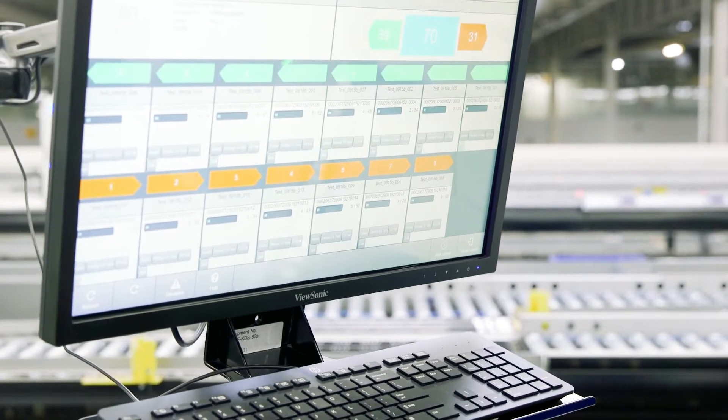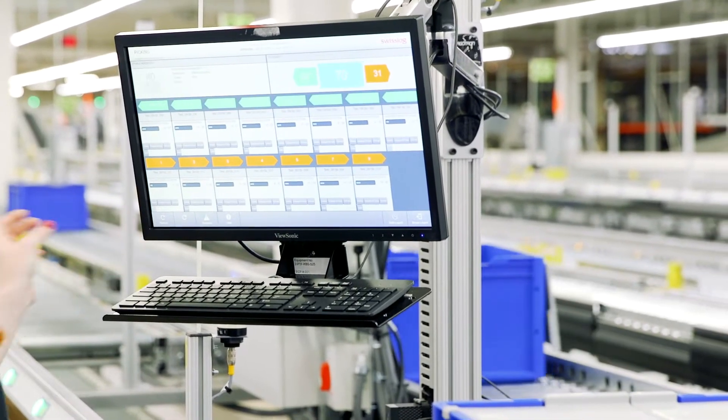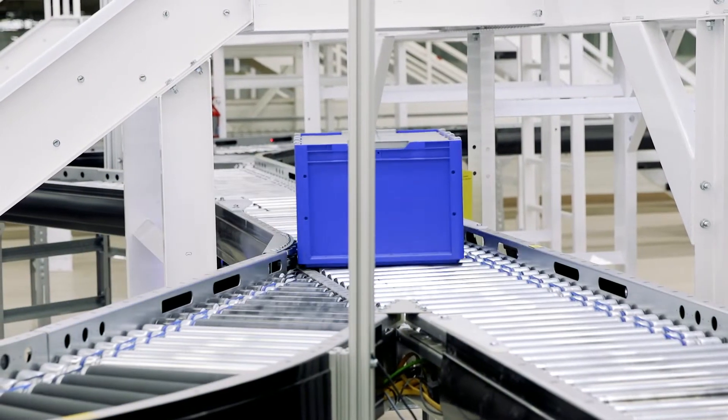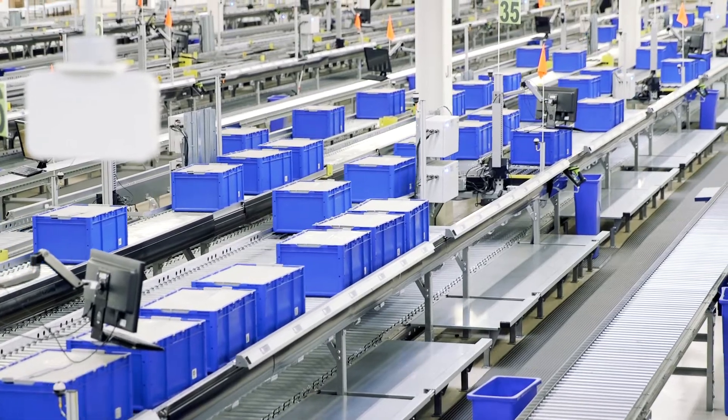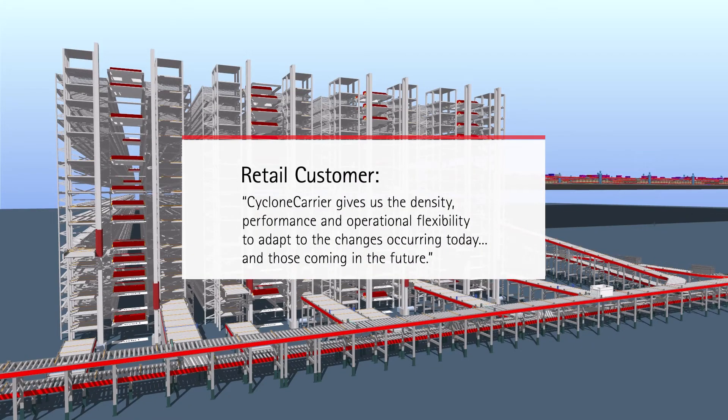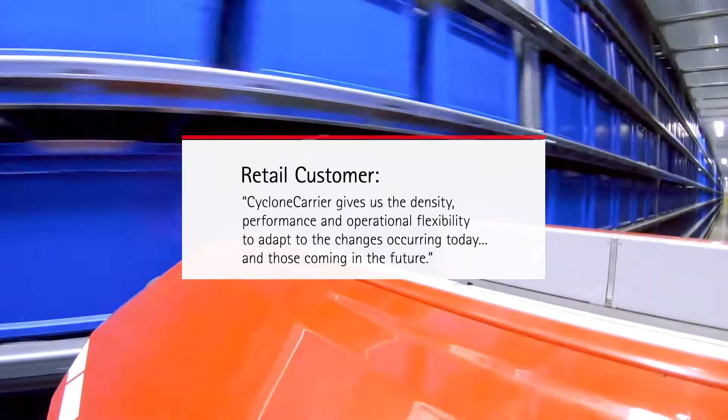The intuitive design of the pick stations and user interface simplifies onboarding, ensuring accuracy from day one and shortening the time to productivity for new associates. Cyclone Carrier has enabled the retailer to continue to adapt to changing conditions as they balance inventory between channels and support a changing mix of products.